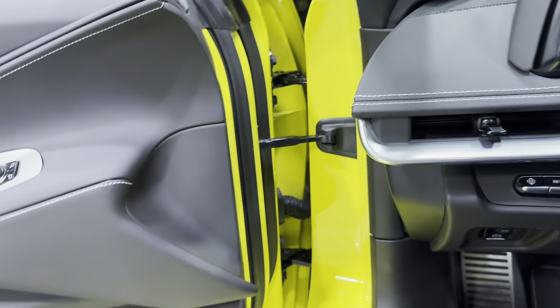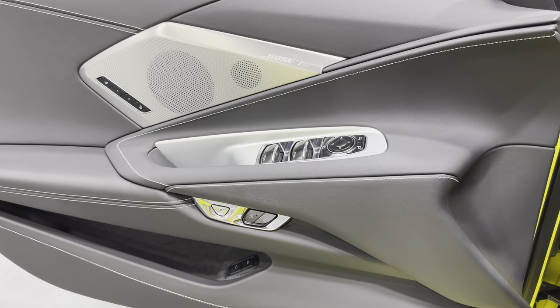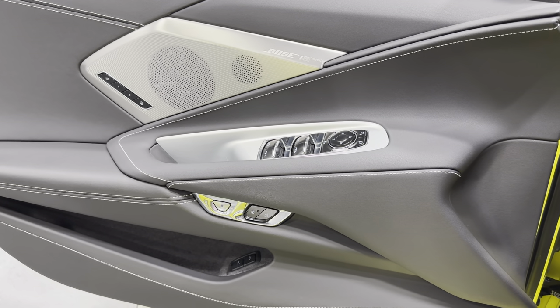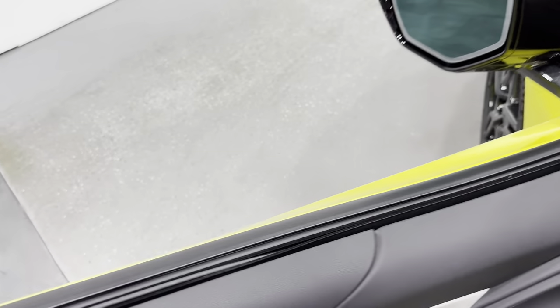I'm going to turn on the headlights and give it a couple revs — my favorite part. It just climbs when you hit that pedal — it's so good.